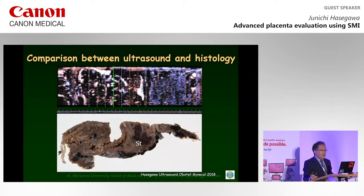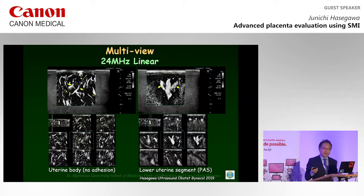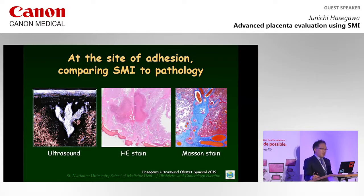After delivery, we compared perinatal ultrasonographic findings with pathologic findings. These pictures are cross-sectional SMI images. Prenatal SMI showed small vessels, uniformly shaped and tapered in the uterine body where there was no adherent placenta. On the contrary, in the lower uterine segment with placenta accreta spectrum, enlarged blunt main and secondary stem vessels were observed, and no tertiary villi were observed. Very similar pathologic findings of the mainstream villous vessels were obtained.